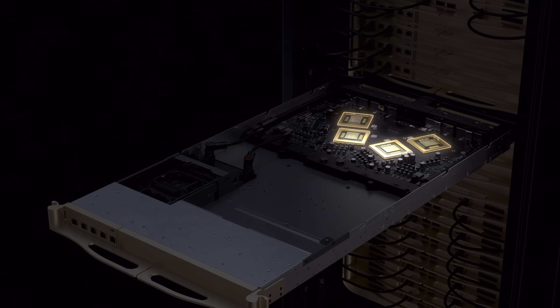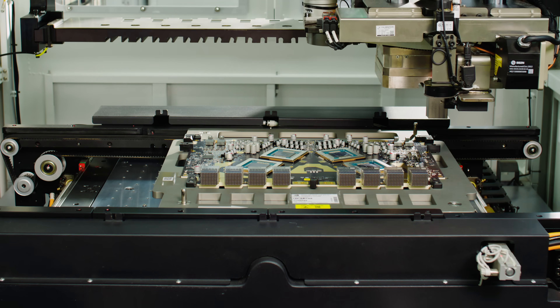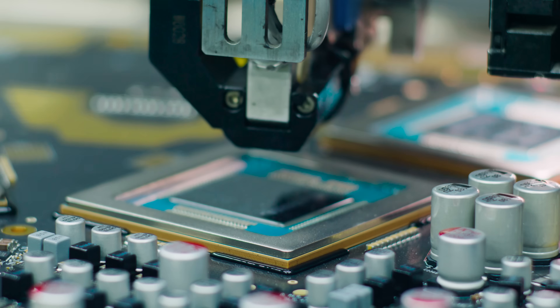Next, the sixth-generation NVLink switch, moving more data than the global internet, connecting 18 compute nodes and scaling up to 72 Rubin GPUs operating as one.